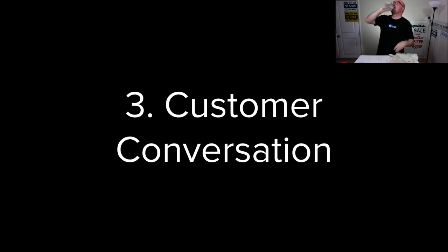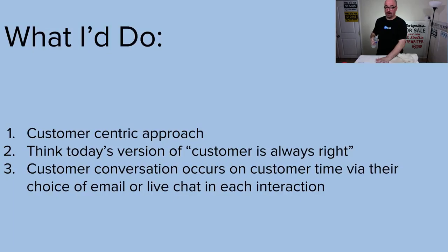Customer conversation. My strategy is a customer-centric approach. Customer is always right — I learned that when I was working for Taco Bell in high school. The biggest thing I walked away with was a very good understanding of that and its limitations, and how to accommodate customers.